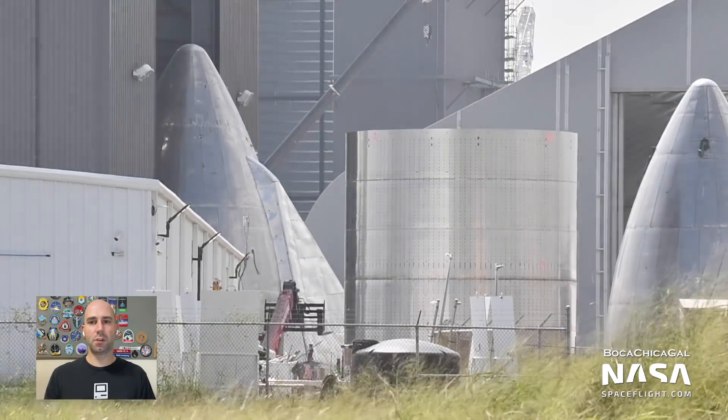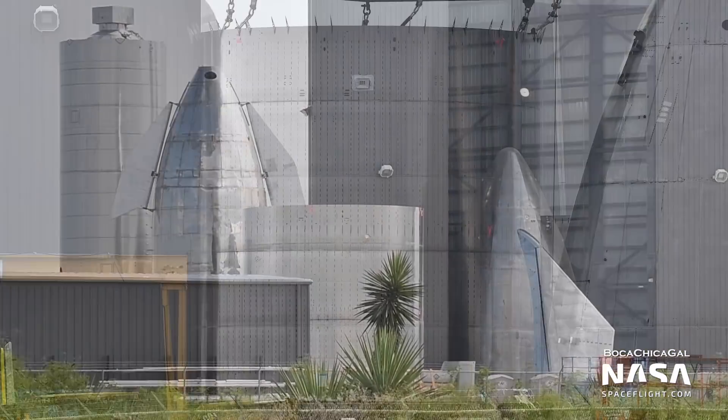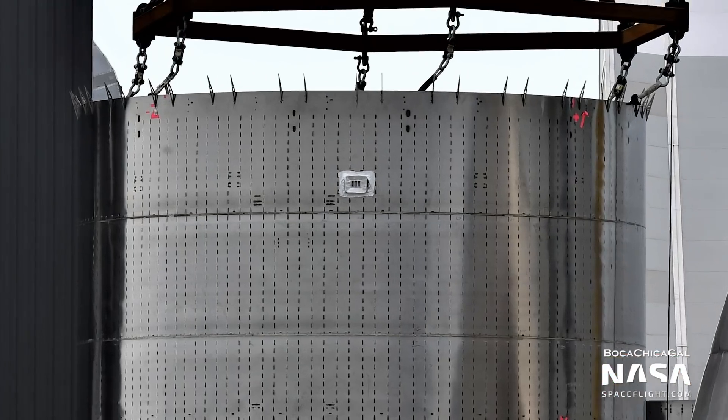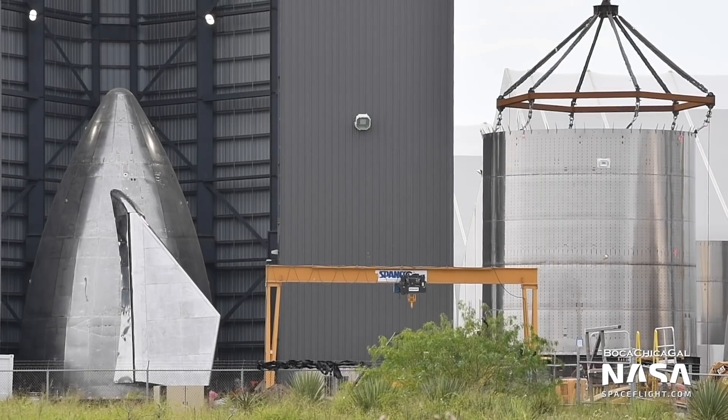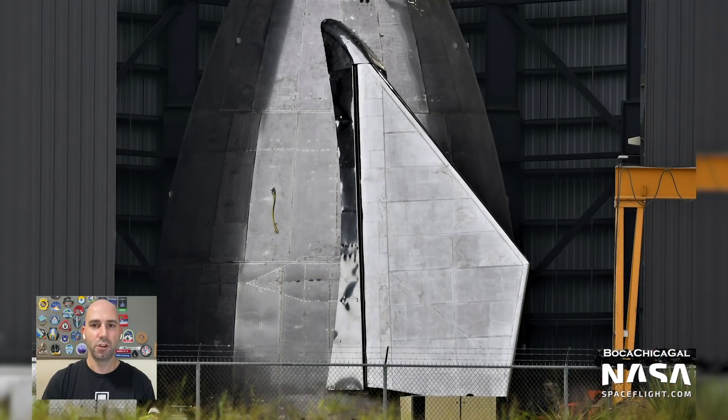The nose cone for Serial Number 8 was moved into the wind break for flap install and eventual stacking in the coming days. The reinforced 5-ring barrel section that it will be stacked on has gotten lead-ins and other hardware installed. Those lead-ins will help guide the two halves together during stacking. It's so cool to see flaps installed on a nose cone for the first time in over a year, and it'll be even cooler when that nose cone gets installed on SN8 after a successful static fire. We're all insanely excited for SN8's 15-kilometer, or 50,000-foot, test flight — it represents a huge milestone in the Starship development program.